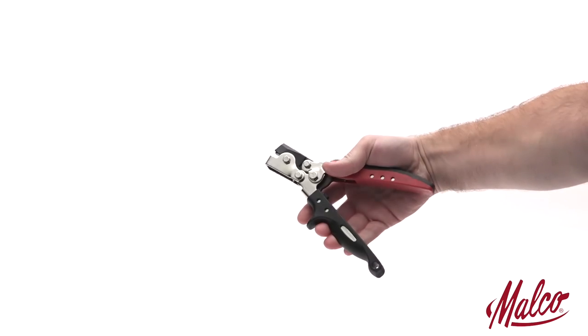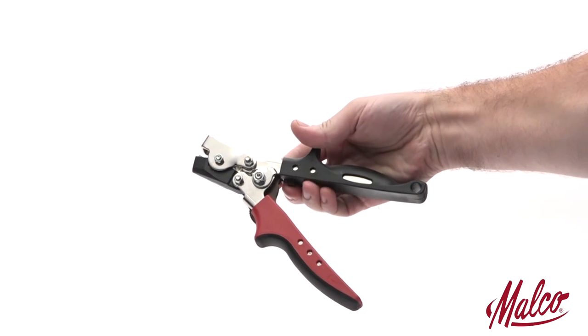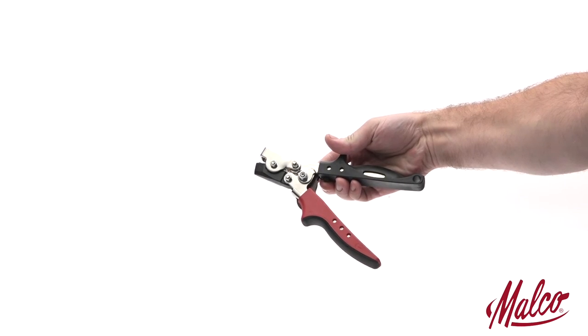Natural grip contours, a non-slip grip insert, spring handle actuation, and a thumb operated latch ensure a natural fit and feel for comfortable one-hand operation anywhere on the job.